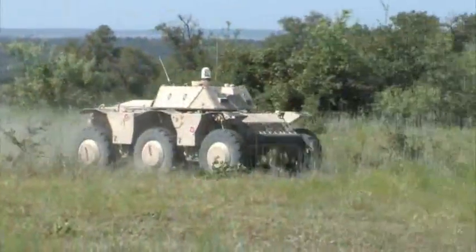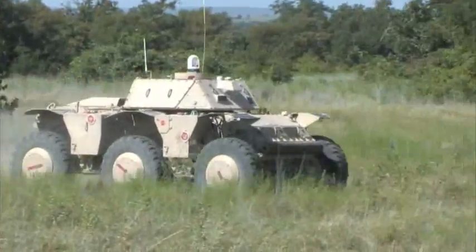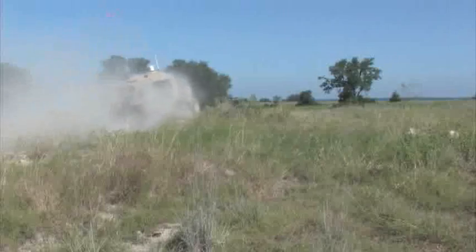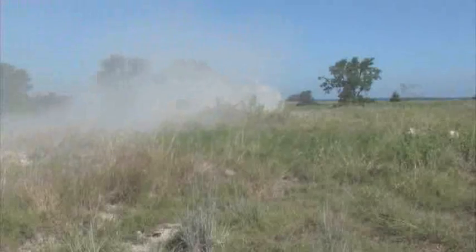The Autonomous Platform Demonstrator, or APD, is the DoD's latest effort to show the state-of-the-art in technology and utility with a large-scale UGV platform. The results speak for themselves.